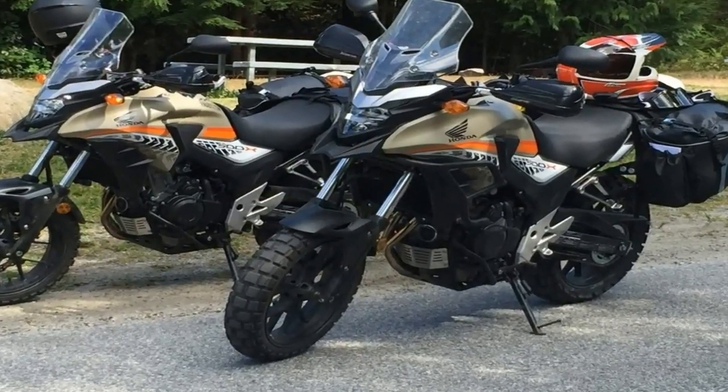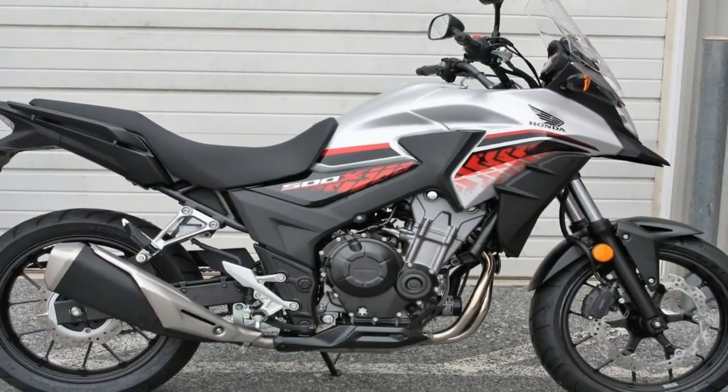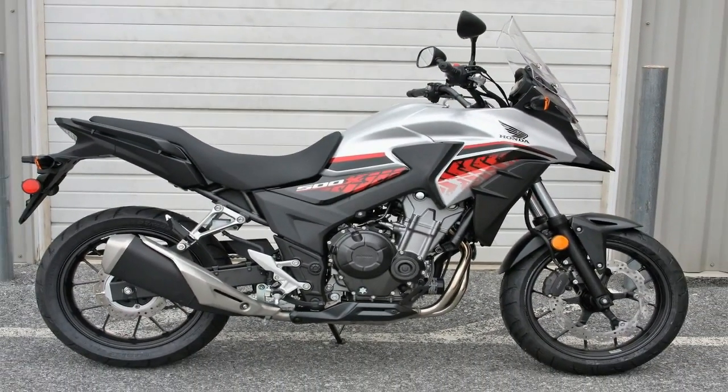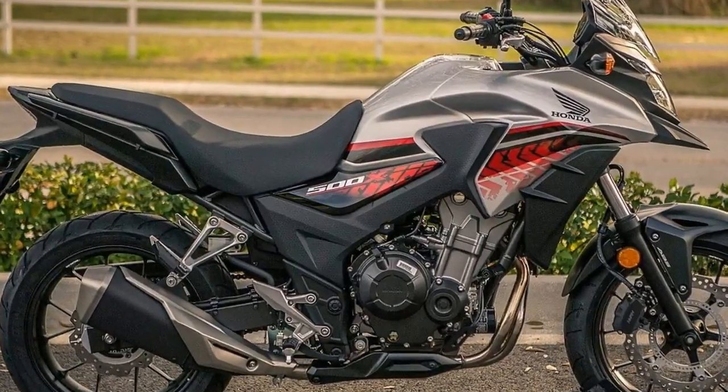Let's face it, the 1-liter Africa Twin and larger VFR 1200X are a lot of bike for new riders who are not — I repeat, not — liable to ever see a trek down the Ivory Coast.